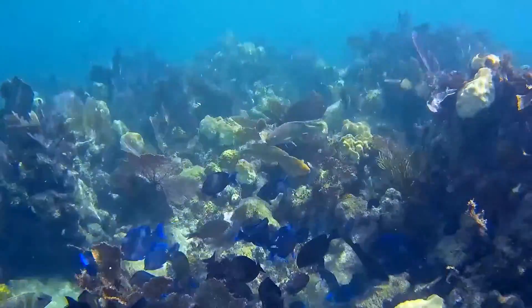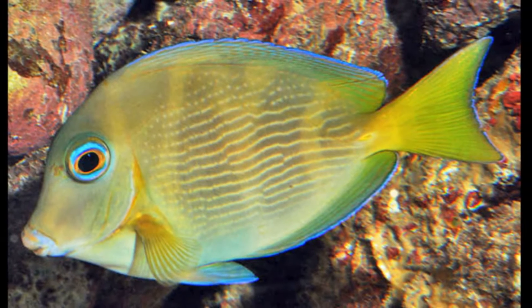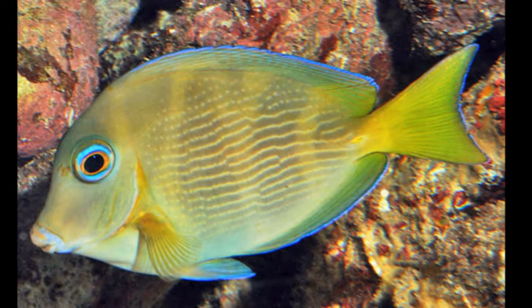Spawning takes place in the water column. Juvenile blue tangs are bright yellow and gradually transform to their adult blue coloration as they grow.